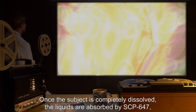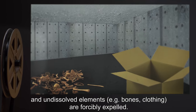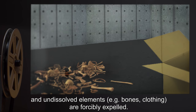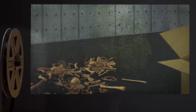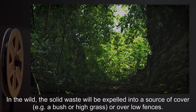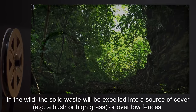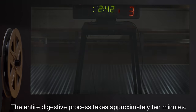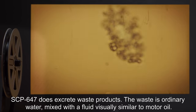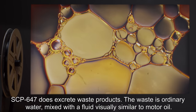Once the subject is completely dissolved, the liquids are absorbed by SCP-647 and undissolved elements — e.g., bones and clothing — are forcibly expelled. In the wild, the solid waste will be expelled into a source of cover, such as a bush, high grass, or over low fences. The entire digestive process takes approximately 10 minutes.